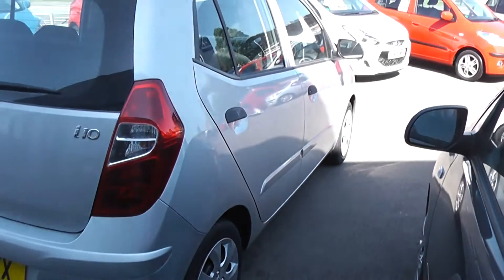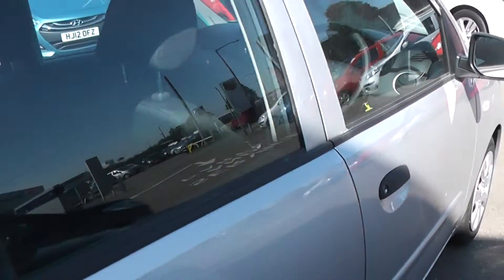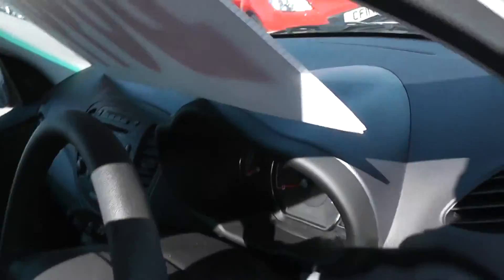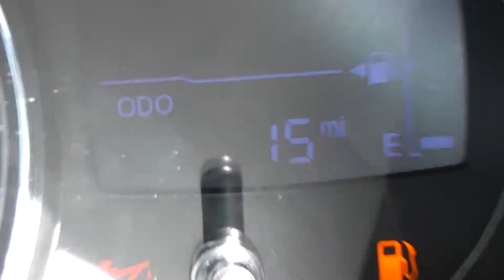Looking down on the passenger side and driver side of the car again, no sign of any damage to the bodywork. These are nice little cars. As I said, delivery mileage only on these vehicles — the mileage on the vehicle is 15 miles.